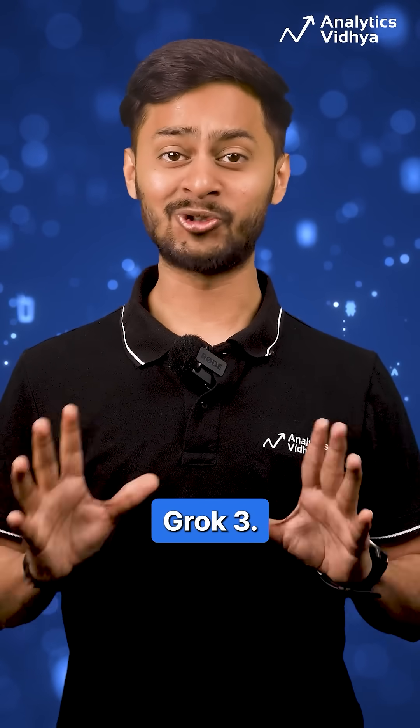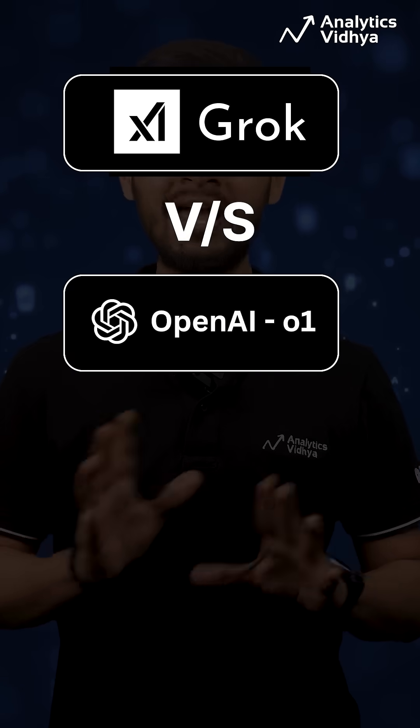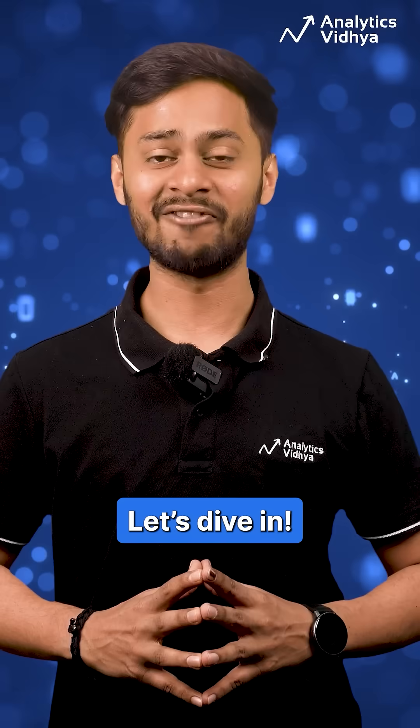The AI battle is on, and now we have a new contender: Grok 3. Let's compare XAI's Grok 3 with OpenAI's O1 and DeepSeek R1 across reasoning, problem-solving, and real-world performance benchmarks. Let's dive in.